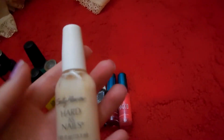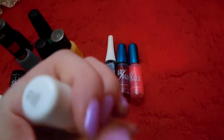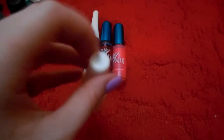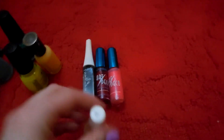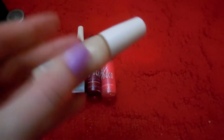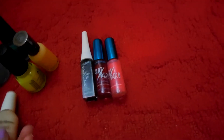Then I have Sally Hansen Hard As Nails number 13 Sheer Vanilla, and I'm pretty sure this one goes on milky, though I'm not exactly sure if this was the exact one. It just did not look good with French manicures or whatever.